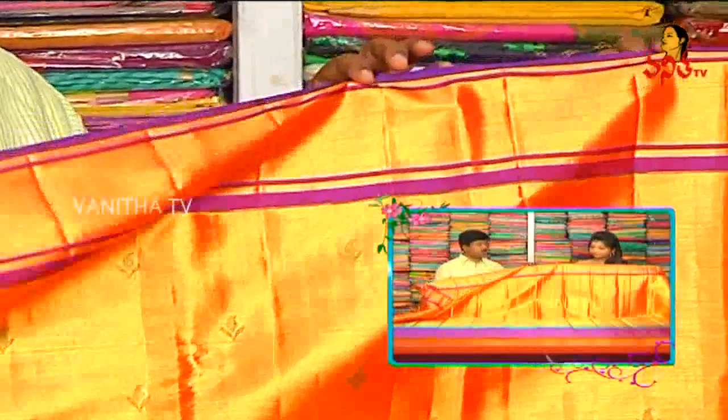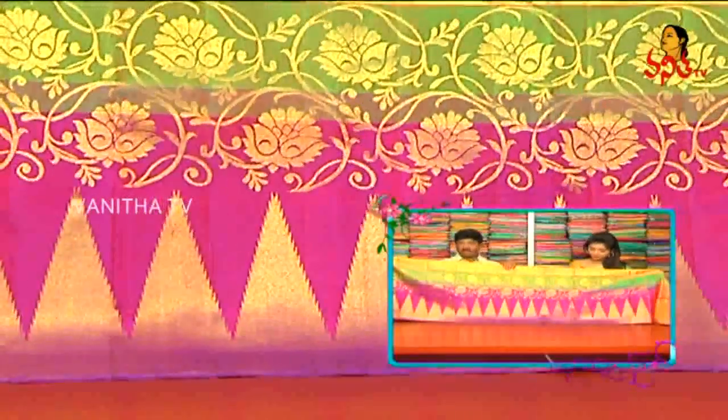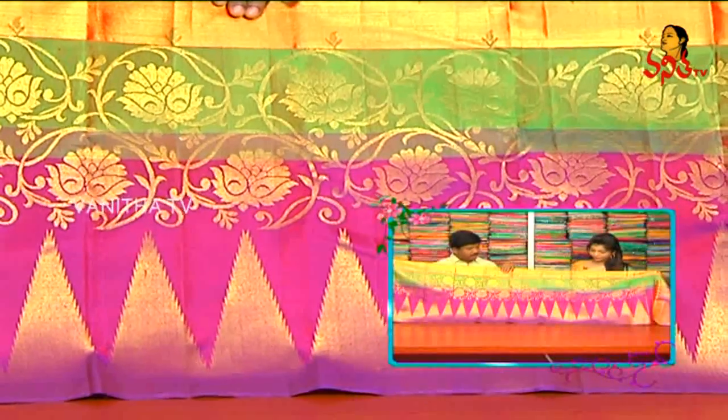We have a middle part. We also have a cut border style. We have a main border and a cut border style. We have a temple design and a flower design.